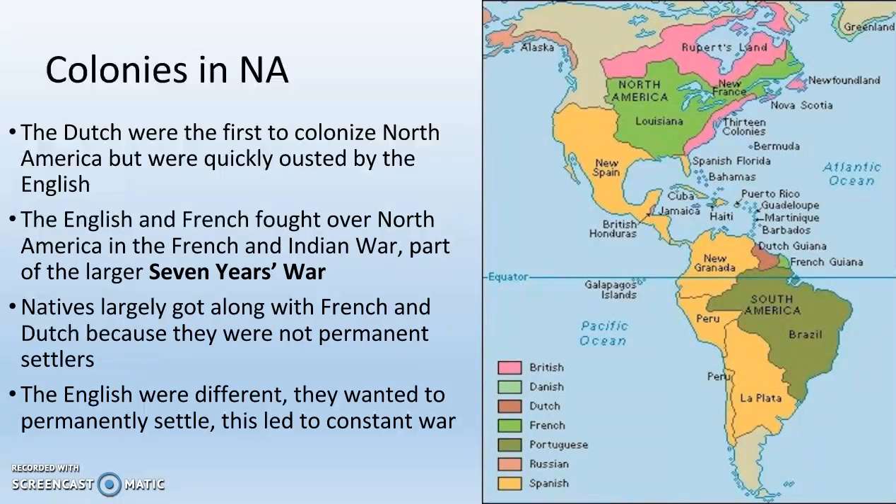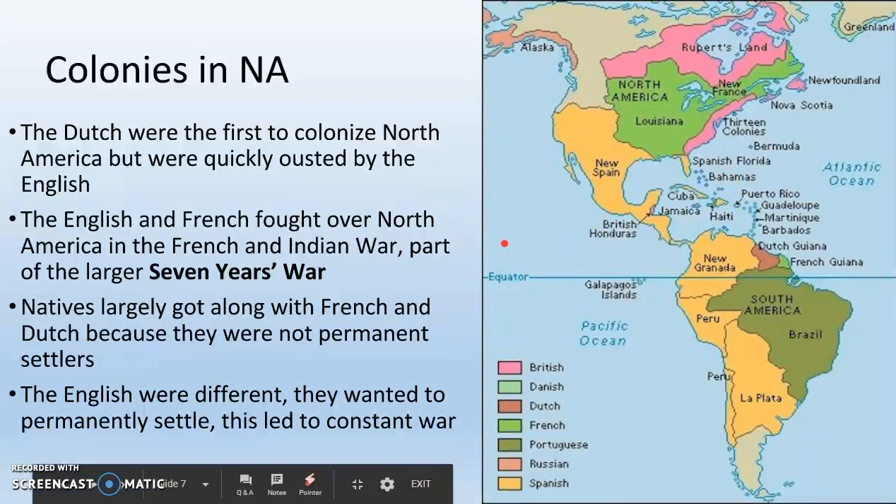The English and the French actually fought over their colonies in North America in what was called the French and Indian War, which was part of the larger Seven Years' War — one of your key vocabulary terms. The Seven Years' War was kind of like the first World War: pretty much all of the European powers were on one side or the other, fighting each other along with their colonies over many things, including these colonies being so close to each other, which made other European countries angry.